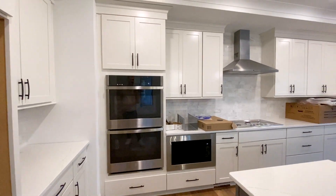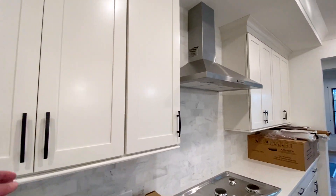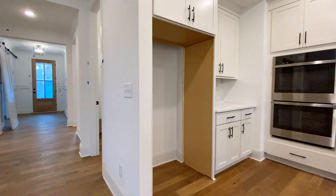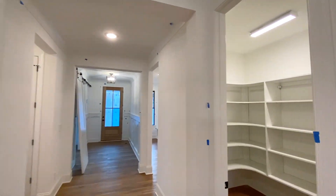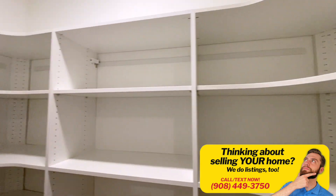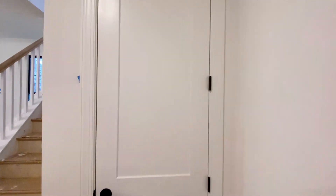They've got those double ovens and the microwave built in, so you could cook so much food in here. And yes, all those kitchen cabinets are soft-close. You've got your space for a refrigerator, and then off to the side you've got a pantry with really cool built-ins featuring curved edges on the front lip. And then underneath the stairs, more storage with another coat closet.